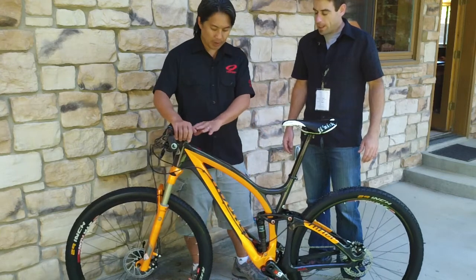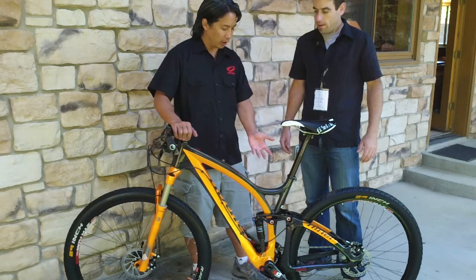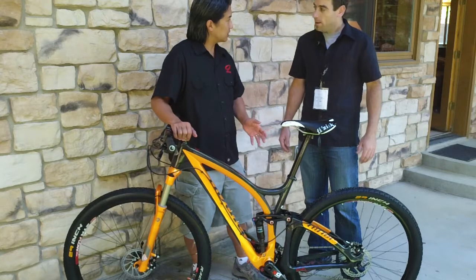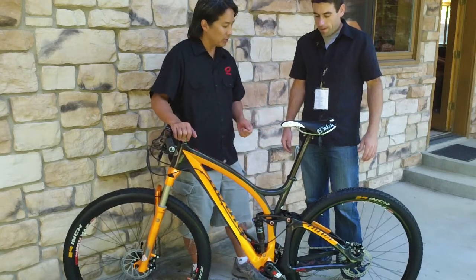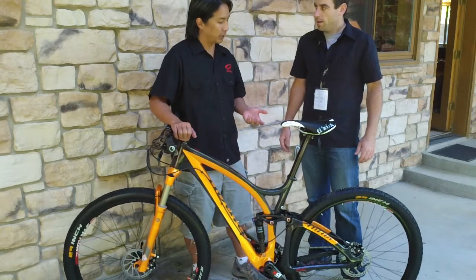It's full carbon fiber front to back, with aluminum links and aluminum hardware. It has our just-patented CBA suspension system that we received a patent for about a month ago. The bike is going to be shipping in about a week's time, so they're ready to go.